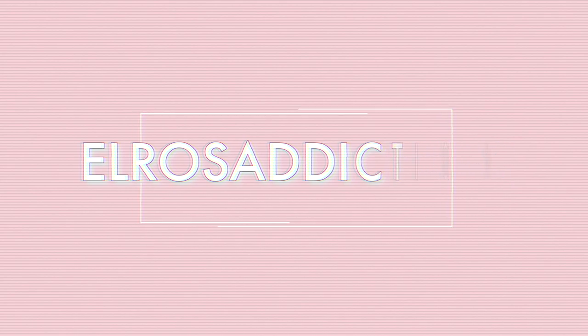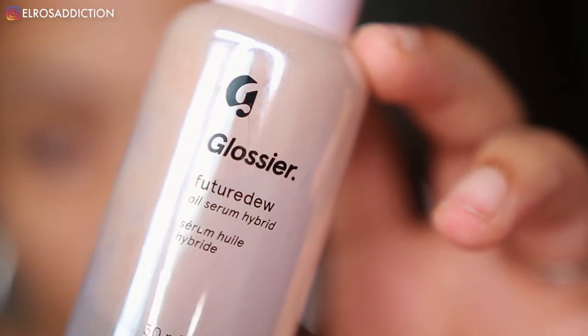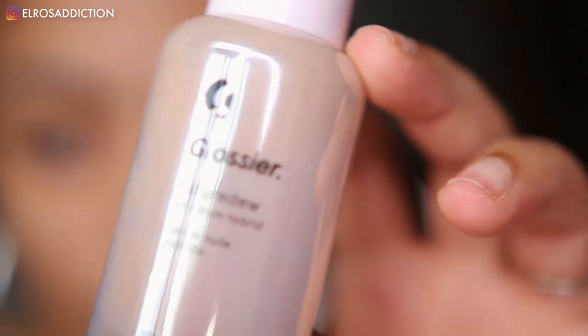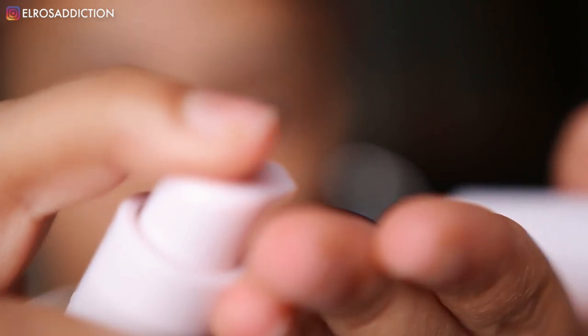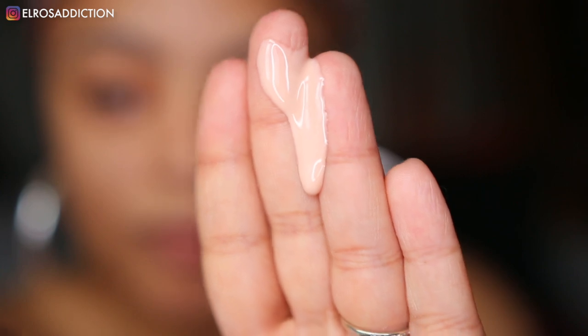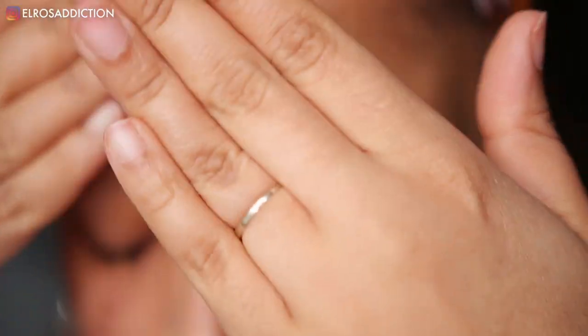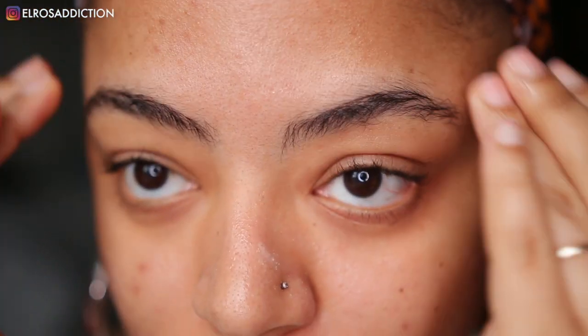The first thing I'm going to be adding to my face is the Glossier Future Dew Oil Serum Hybrid. This product is so nice on the skin. It gives you such a glowy, dewy look from within — as if you've had all the sleep you wanted. I've used it a couple of times at this point and I really love how it works with other products.